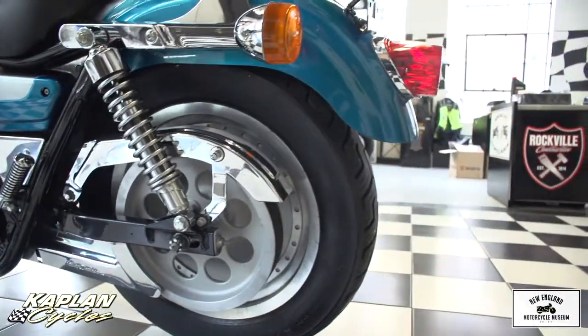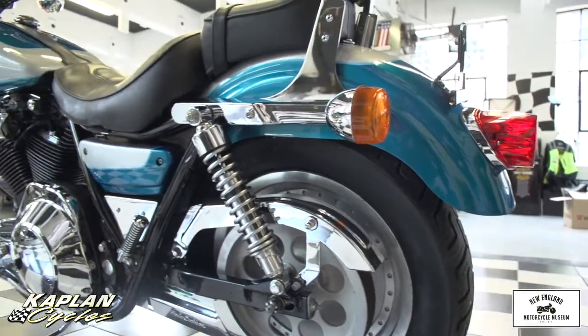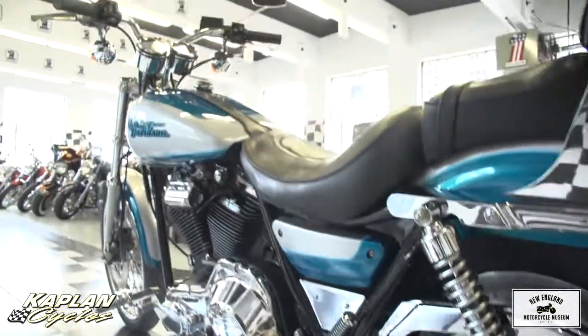It's got a new battery in it and a battery tender, so it fires right up. When you're done riding it, you can plug it in and the battery will stay charged.